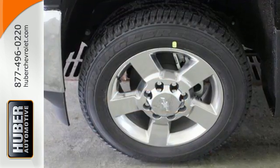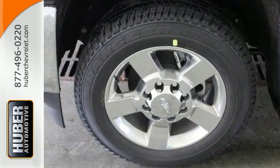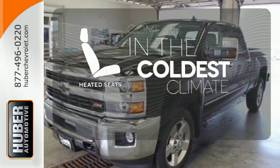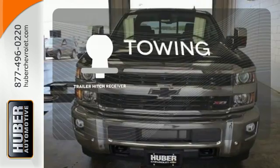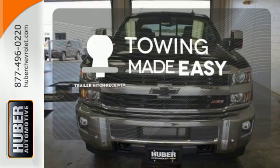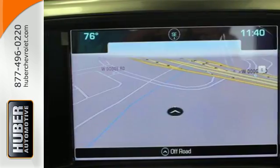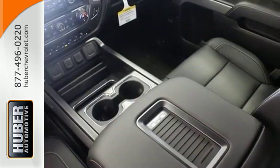Want a little music? The auxiliary input allows you to customize your entertainment. The heated seats keep you comfortable no matter how cold it is. The trailer hitch receiver is a must-have to tackle any project. The backup camera gives you a clear picture of what is behind you.